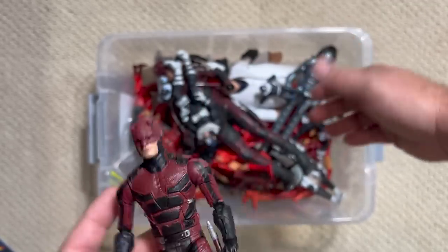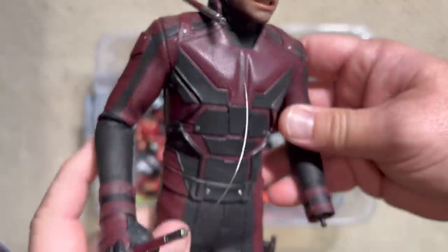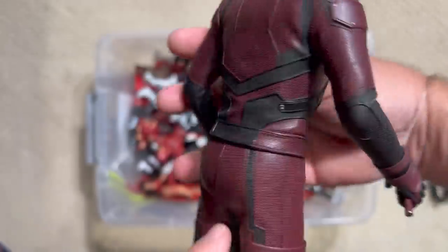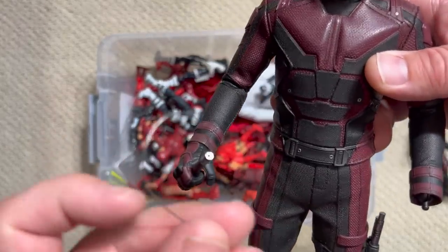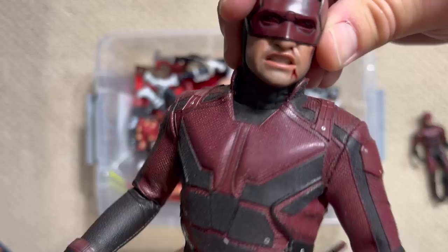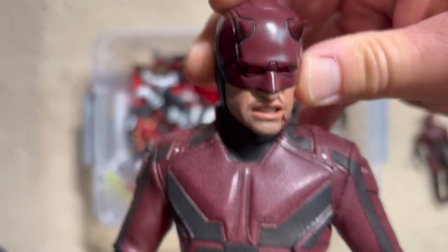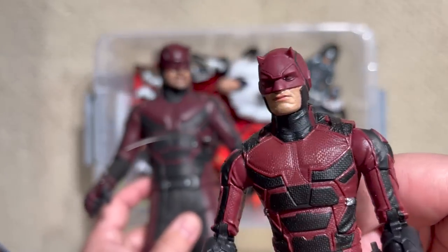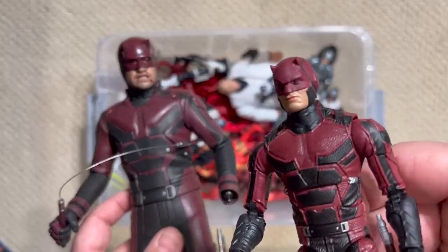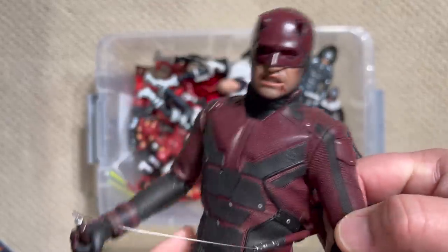They actually made a Hot Toys version of this Netflix Daredevil. It's a Hot Toy, so it's super, super detailed. He comes with billy clubs and nunchucks with an actual metal wire connection. He had two different head sculpts — this is the alternate one that shows him kind of bleeding and beat up, which I always liked better. But honestly, if you're going to ask me, I actually think in some ways the $20 Marvel Legends figure has more detail and is even more screen accurate than this Hot Toys figure. I recognize that's blasphemy, but I really love that Netflix Daredevil.